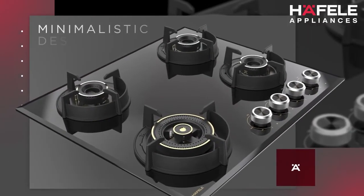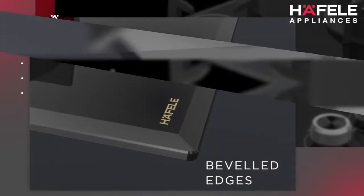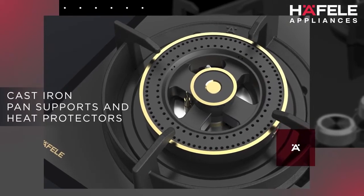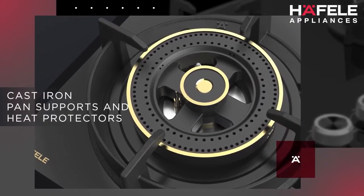The hob's minimalistic design, gun metal knobs, beveled edges, cast iron pan supports and heat protectors bequeath elegant aesthetics to your kitchen interiors.